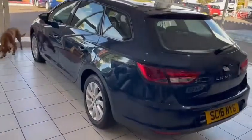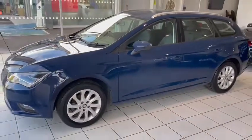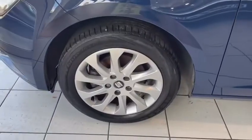And if I take a wander down this side of the car, it all looks really good. And if I take a look at the wheels and tires, they're in really good condition as well.